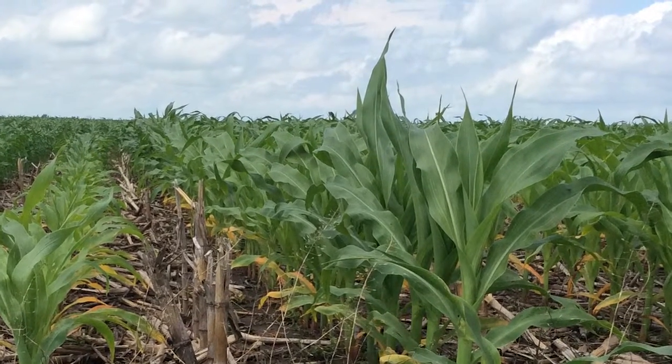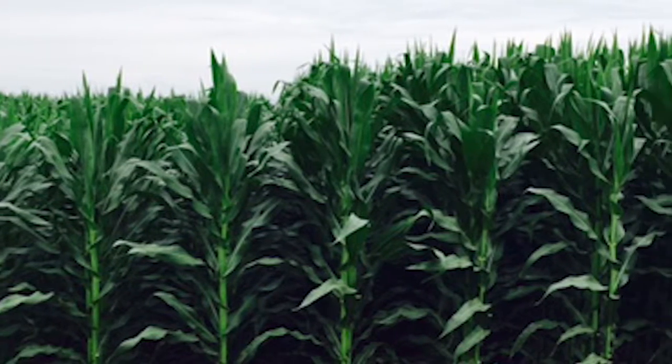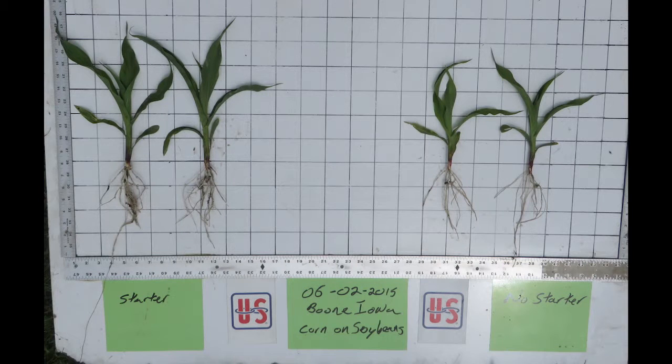To carry this message further, here are pictures illustrating the growth differences between corn planted with an enhanced starter versus without. This is from a corn-on-corn demonstration trial near Boone, Iowa. Differences were apparent from the early growth stages, very clear in June and still visible in mid-July.